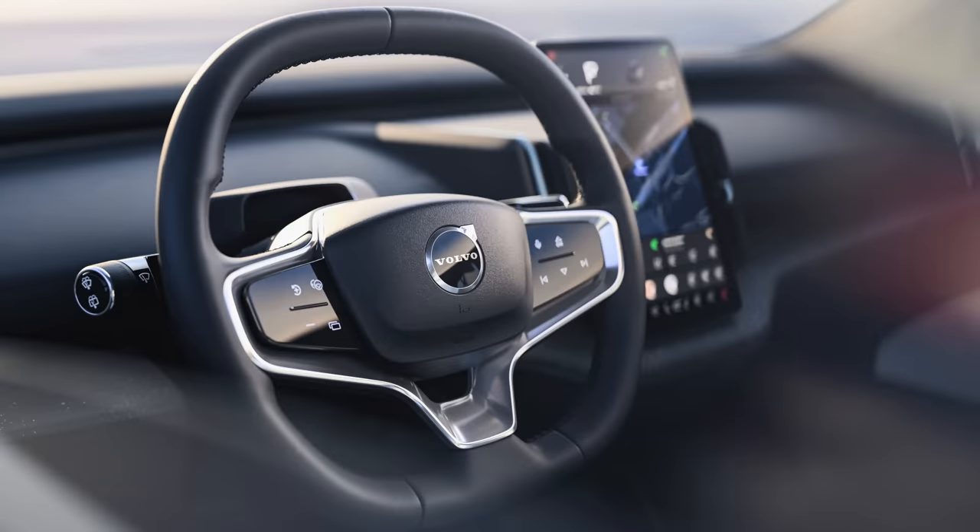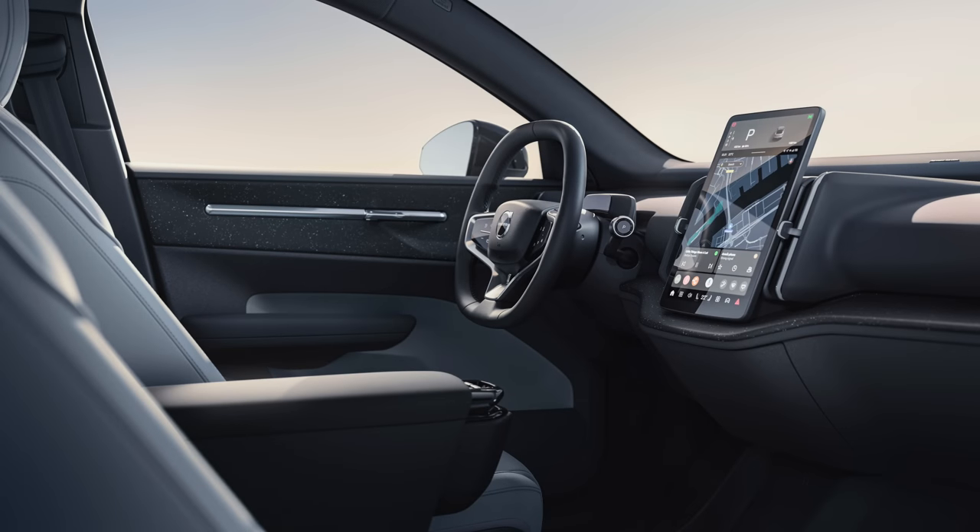The steering wheel is a compact, flat-top and flat-bottom design. There are still two stalks: the right one is now for gear selection — park, drive, reverse, neutral — and the left one is for wipers, indicators, and lights. The buttons on the steering wheel adapt to the driver's preferences: the left side handles safety and assistance options, while the right side controls infotainment — volume, next song, etc. There's also one customizable favorite button on the left side that you can assign to whatever you like.